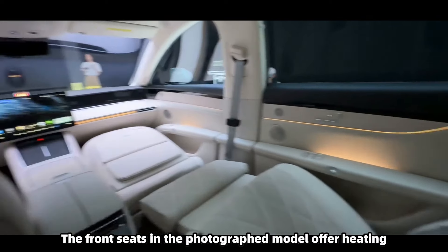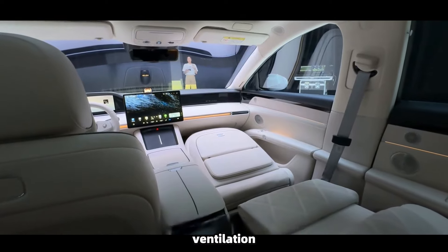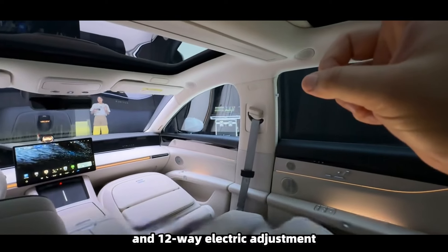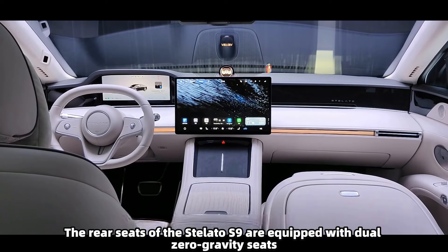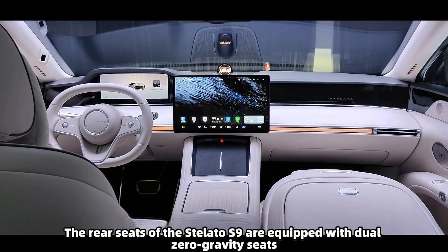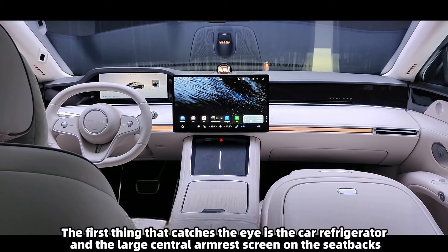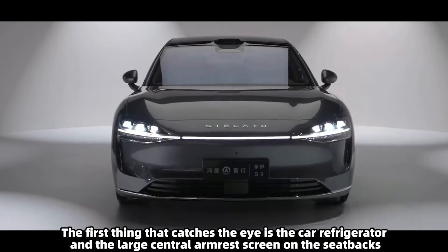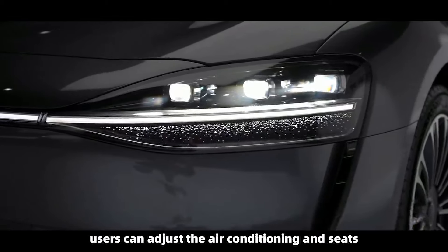As an executive flagship sedan, the Stellato S9 places a strong emphasis on seat configuration, with all models using Nappa leather. The front seats offer heating, ventilation, massage, memory, lumbar support, and 12-way electric adjustment. The rear seats are equipped with dual zero gravity seats.